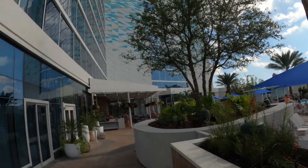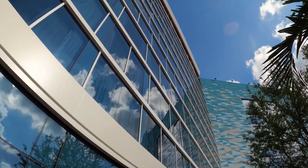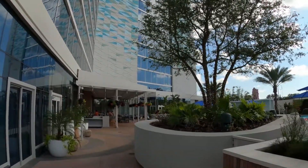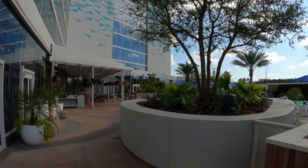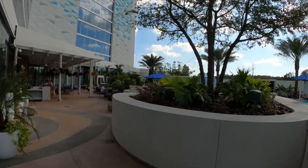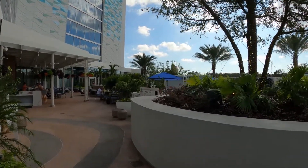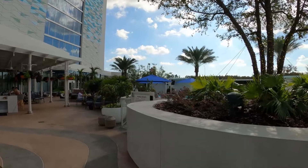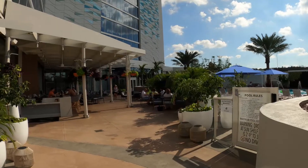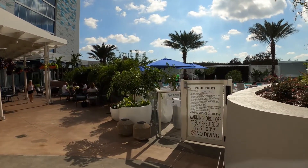So again, this is the Swan Reserve. From an outside perspective, if you're looking to walk over and check out this hotel, you can walk over past the boardwalk over to the Swan and Dolphin and keep walking. But you're limited on access outside — you're not really going to see much unless you're staying here. But it's worth a trip over if you've never seen the place. You've got the outside bar, you've got the pool — it's comfortable.